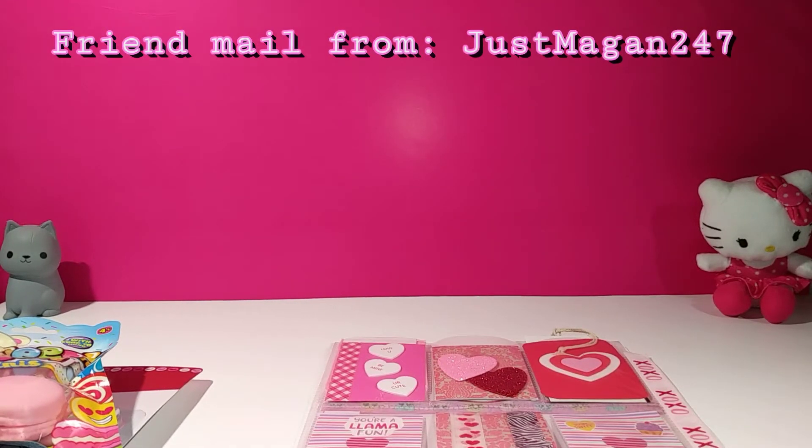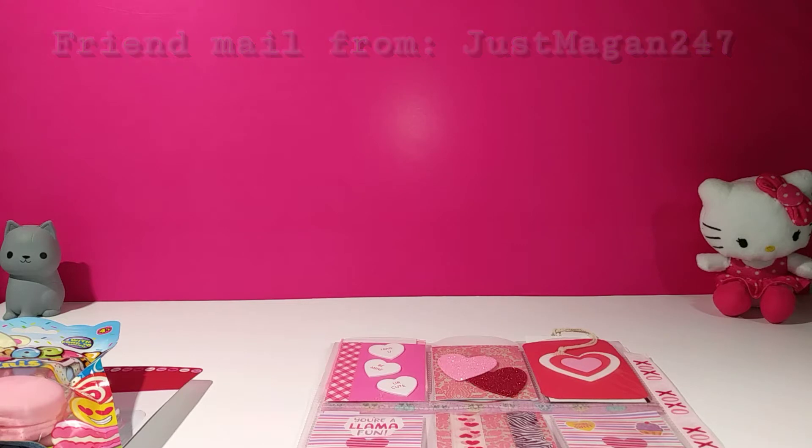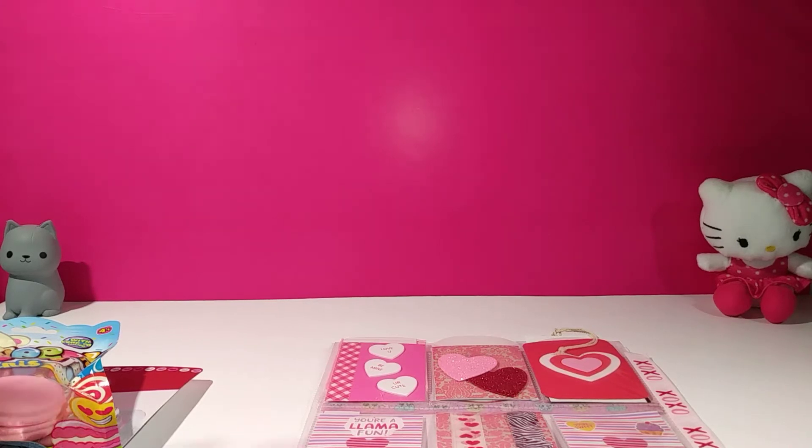Hey guys, and welcome to another friend mail video. Today I have mail from JustMegan247. So thank you so much, Megan, for sending me this amazing friend mail and for taking the time to make this really cute pocket letter that you sent. I loved everything. I have already opened everything, but I wanted to share it with you because it was so sweet of her. So let's go ahead and get started with the pocket letter.